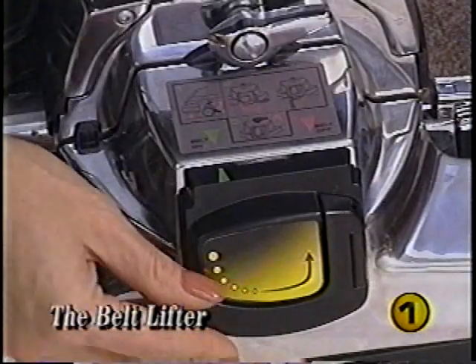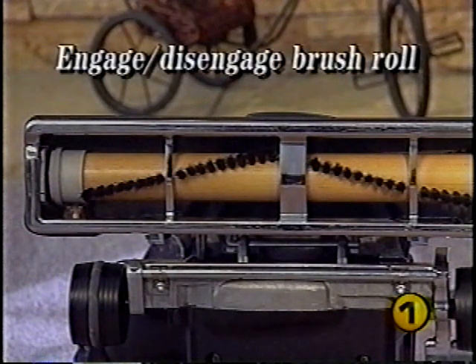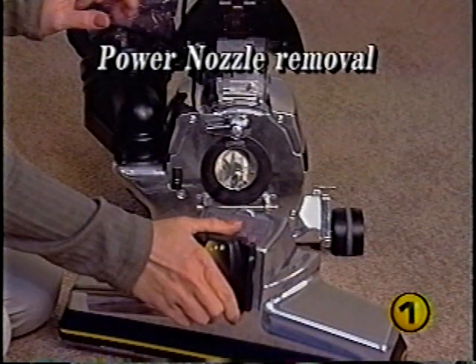The belt lifter on your G6 serves two purposes: the first is to engage or disengage the brush roll, and the second is to allow removal of the power nozzle when converting your Kirby for use with various attachments and optional accessories.